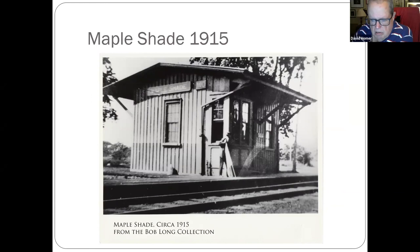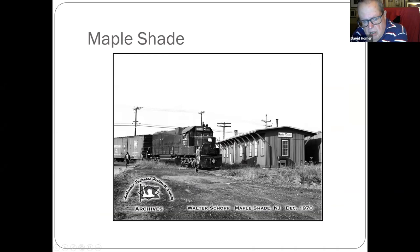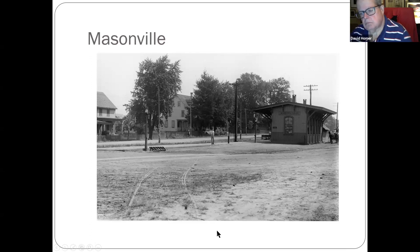Maple Shade, before they expanded — they just added on to the station. A shot of the expanded station. The main line is out to your right and there used to be a lumber yard to your left. Another Walter Shop photo. Masonville — now you could call it Masonville but it's part of Mount Laurel, and there used to be a station on the back road.